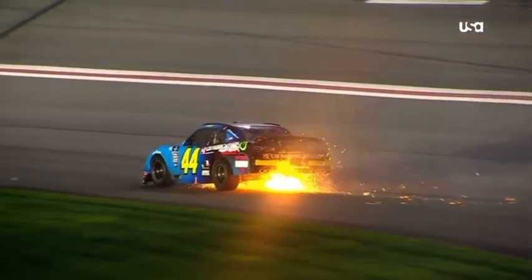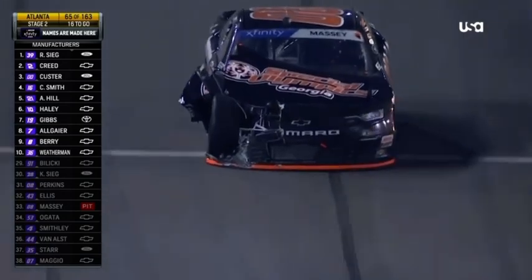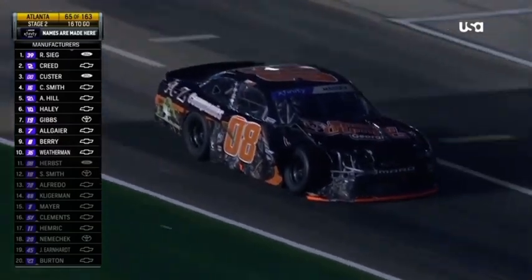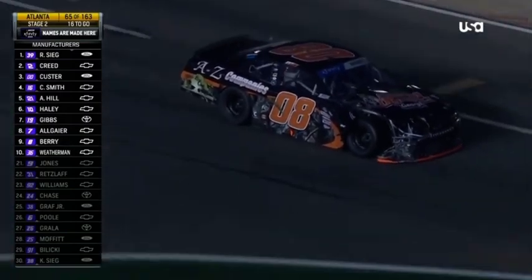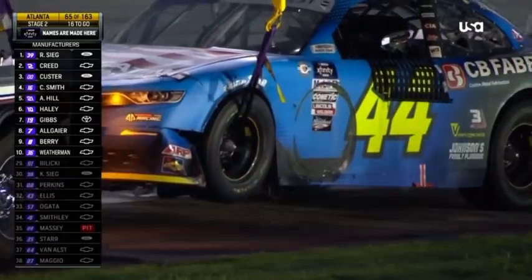Yeah, it probably knocked the — when it hit the right rear, it probably hit the track bar, and then it got into the rear end cooler. Rear end cooler, oil tank — to your point, Jeff — once the truck arm and track bar bends. I wrecked enough stuff to kind of know that. That was definitely some CSI Miami-type stuff — you were going piece by piece on the wreck. Wait — it's a spring. There's a front spring, if you ever want to know what that looks like.